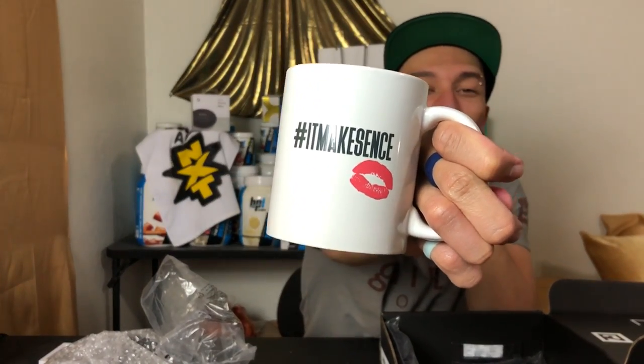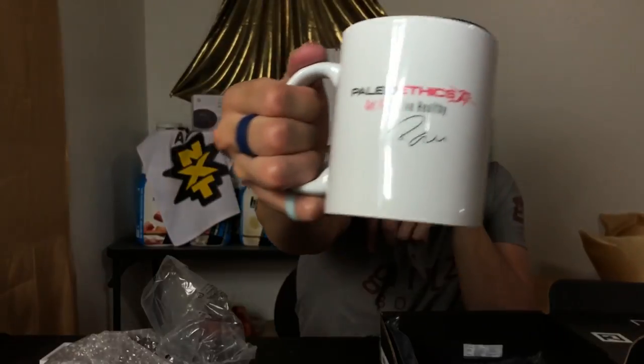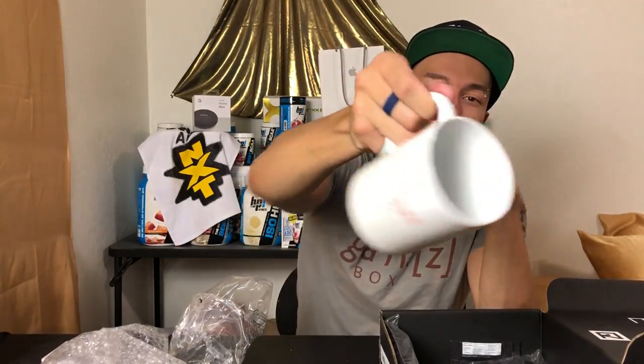Next right here we have a mug. We had a mug in her last box and I still have it. You can find the picture on my Instagram. This one says 'Paleo Ethics' and 'Live Healthy' and it's signed by someone — I'm pretty sure that's Brooke's signature. There's also a kissy mark on here. I wonder if she actually kissed these and they printed her lip mark on it. That's pretty cool — it goes well with the tea.